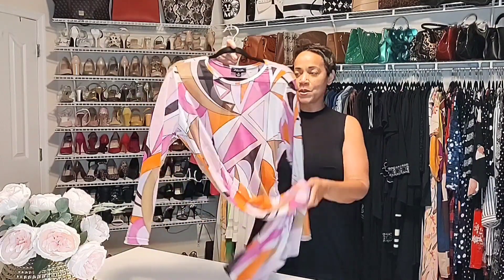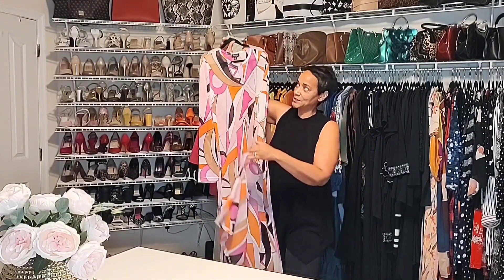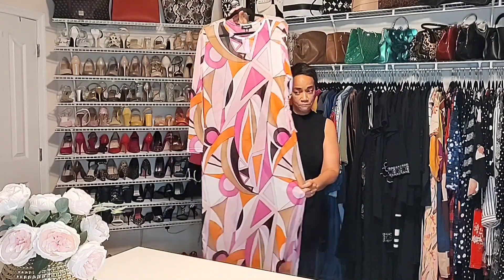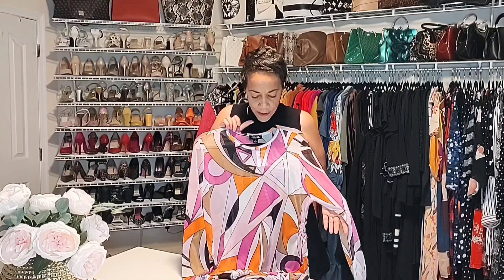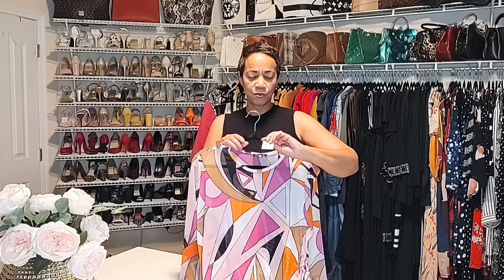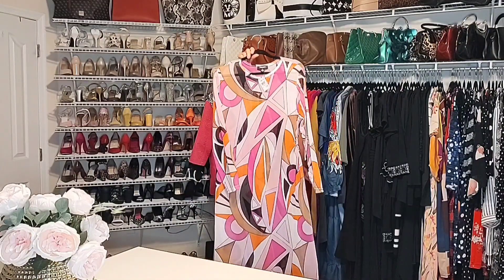Also at Rainbow — again, primarily for the younger crowd, but every now and then I'll find something there that piques my interest. This coverup is what I would call it because of the high split — it comes up here to the waist, so not a dress for me. It is very long. I have not decided yet how I'm going to style it, but I do have something in mind. I absolutely love the colors — it has orange, pink, black, white, and a little bit of lavender in it. This was $8.99, and we're going to figure out what's going to work with that.